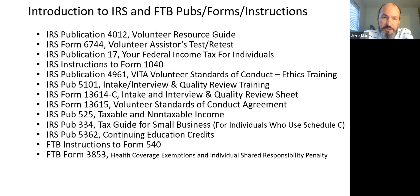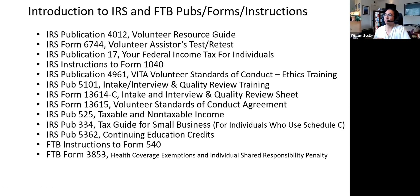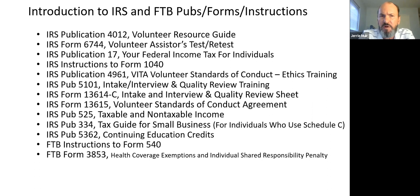Publication 4012 is available; I picked mine up at St. Killian's Church, and it's also available free electronically on the IRS website. Steve will put a link in the chat for the PDF. The 4012 is updated every year and we'll be using it throughout the presentation, whether you have a hard copy or electronic copy.